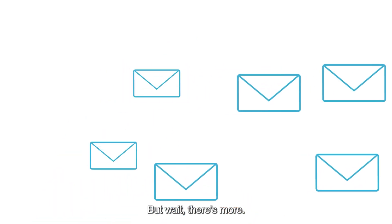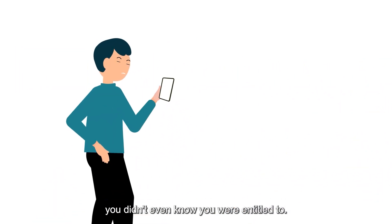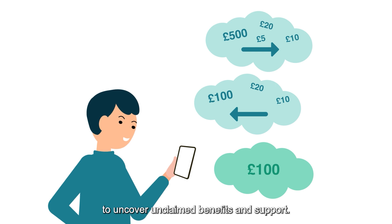But wait, there's more. Imagine the joy of discovering extra money you didn't even know you were entitled to. Our free benefits checker is your secret weapon to uncover unclaimed benefits and support.